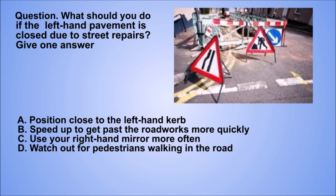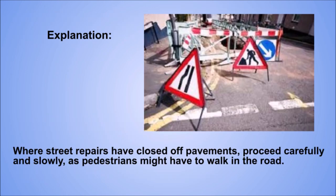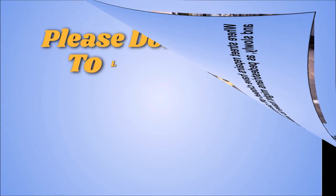Question. What should you do if the left-hand pavement is closed due to street repairs? Give one answer. A: Position close to the left-hand curb. B: Speed up to get past the road works more quickly. C: Use your right-hand mirror more often. D: Watch out for pedestrians walking in the road. The correct answer is D: Watch out for pedestrians walking in the road. Explanation. Where street repairs have closed off pavements, proceed carefully and slowly, as pedestrians might have to walk in the road.